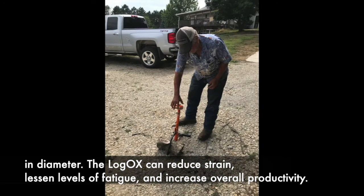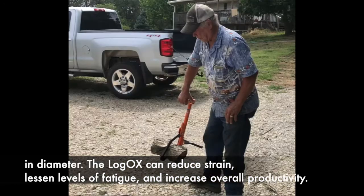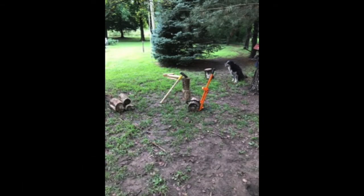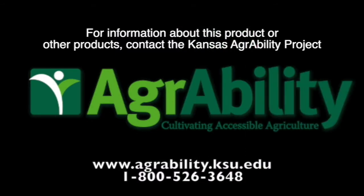The LogOx can reduce strain, lessen levels of fatigue, and increase overall productivity. For information about this product or other products, contact the Kansas AgrAbility Project at www.agrability.ksu.edu or 1-800-526-3648.